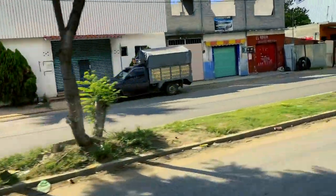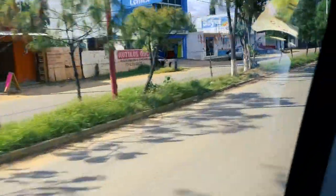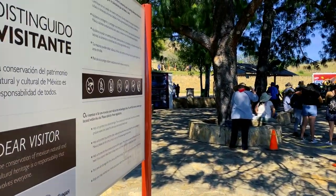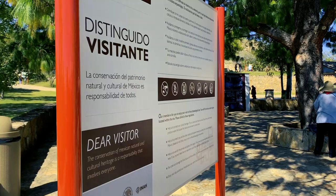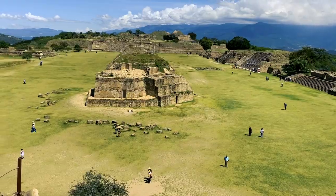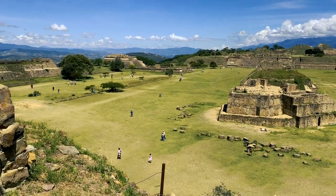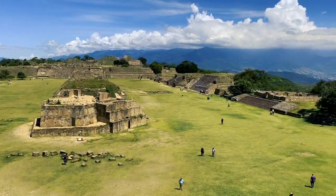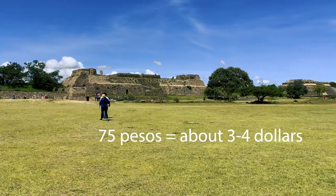After Monte Albán, we drove to the town where alebrijes are made, and then to another town to learn pottery. Monte Albán was home to the Zapotecs, founded around 500 BC, and 80% of it has been reconstructed over the years. There are several large monuments throughout the mountain, and it costs 75 pesos to get in.